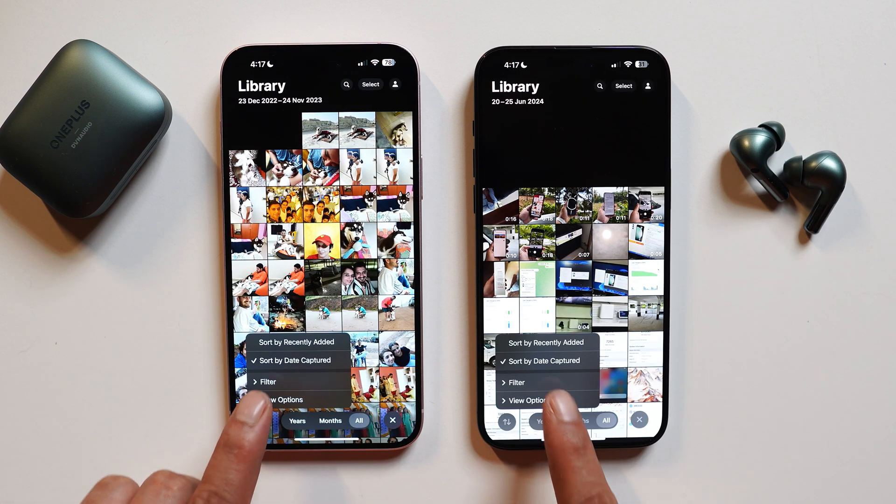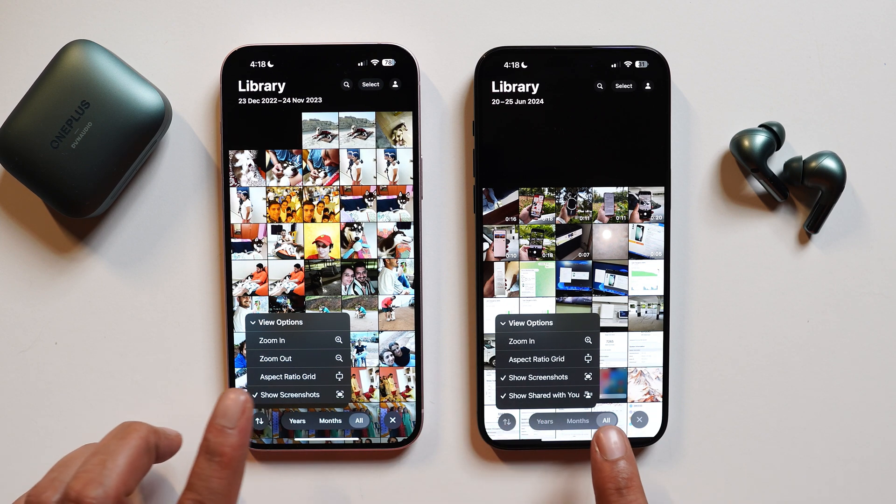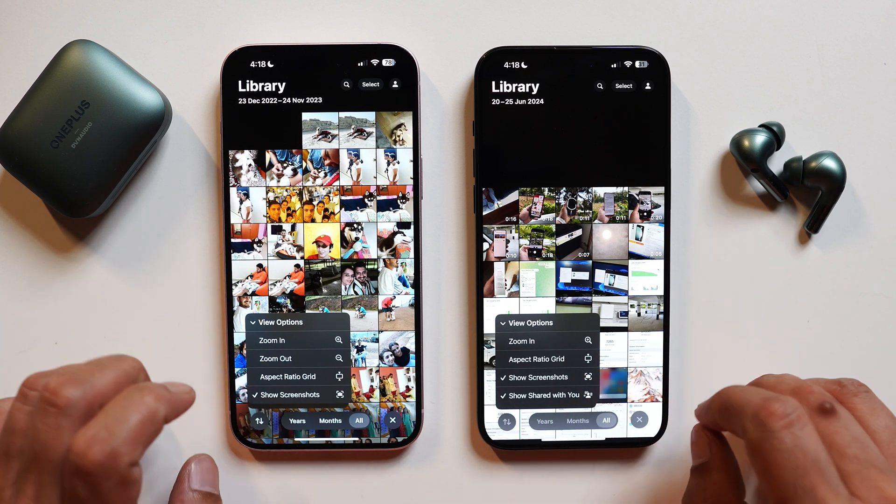The gallery app got a minor change — if you go to the View option, there's a new tab called 'Show Shared With You.' That's the only change in the gallery application for now.